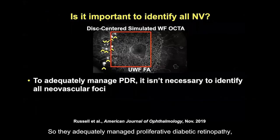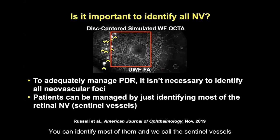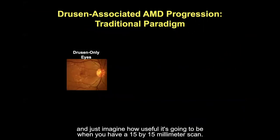To adequately manage proliferative diabetic retinopathy, it isn't necessary to identify all neovascularization. You can identify most of them — we call these sentinel vessels — and just imagine how useful it will be when you have a 15x15 millimeter scan.